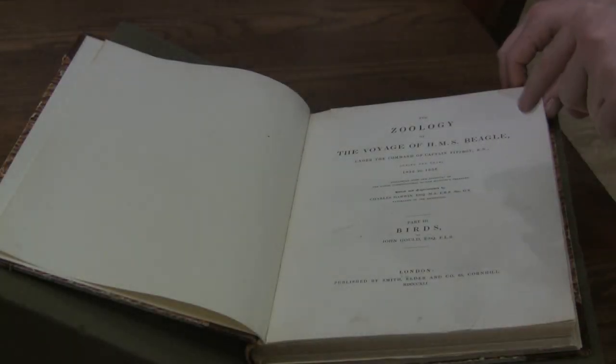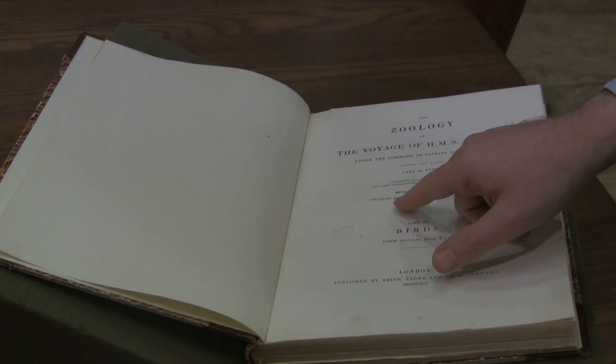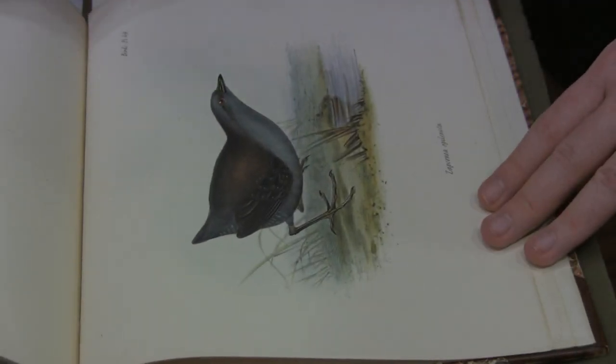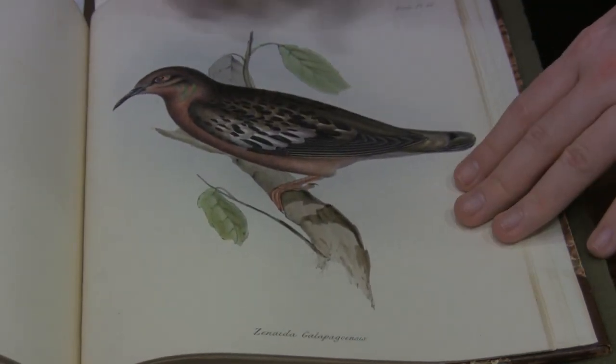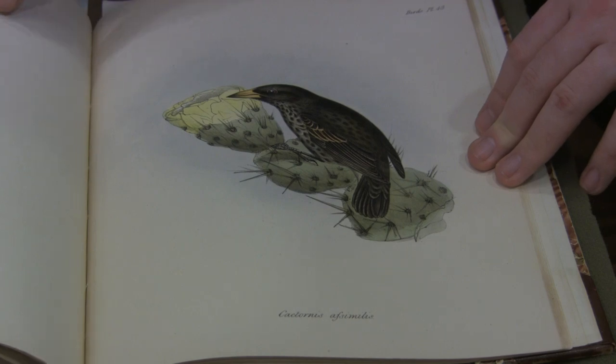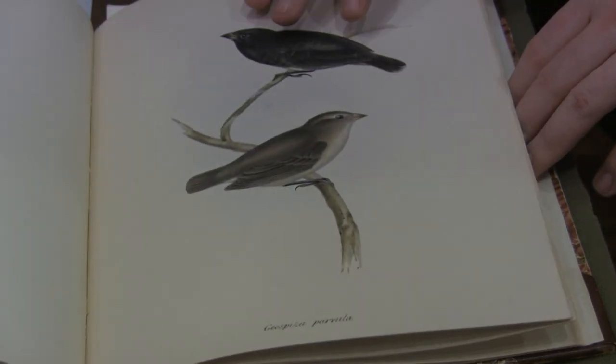This is one of the books created after Charles Darwin returned from his voyage to the Galapagos Islands. It covers the many kinds of birds he found during the expedition. The illustrations in many of the oldest books are beautiful. The colors are gorgeous, and just imagine the work that went into creating these drawings.